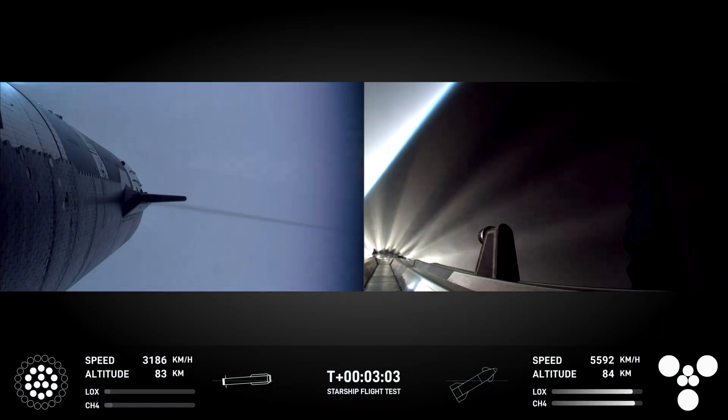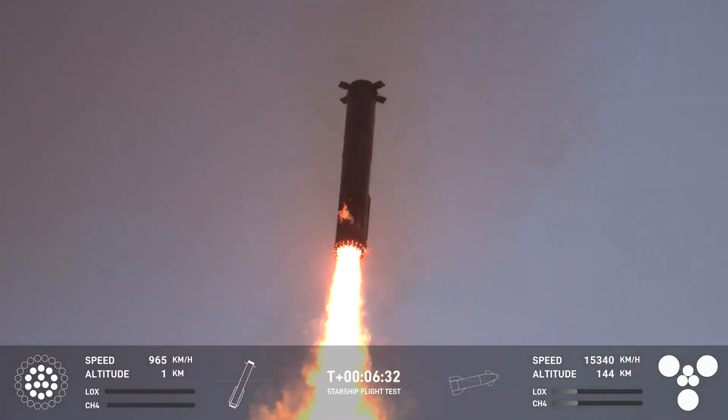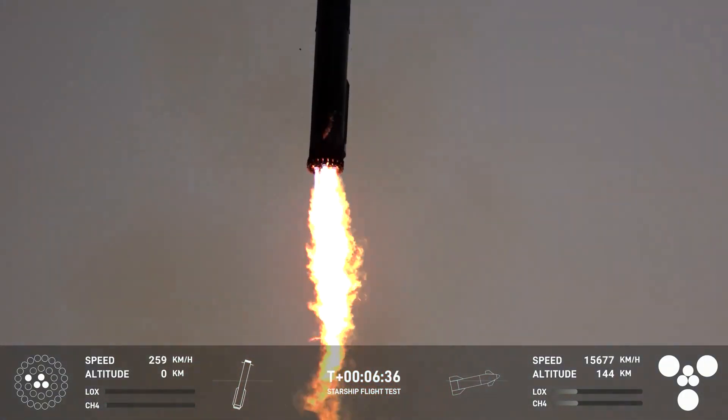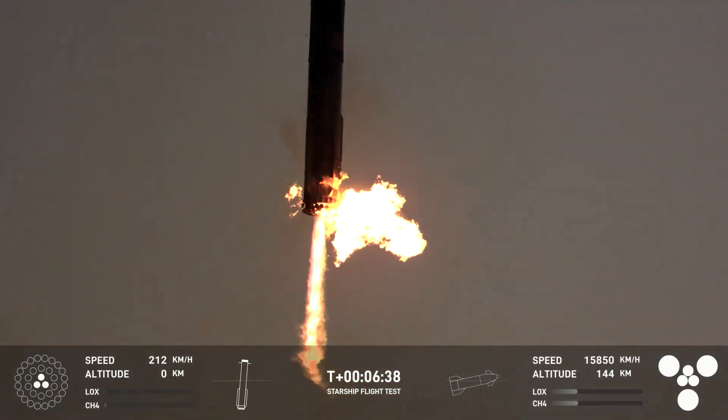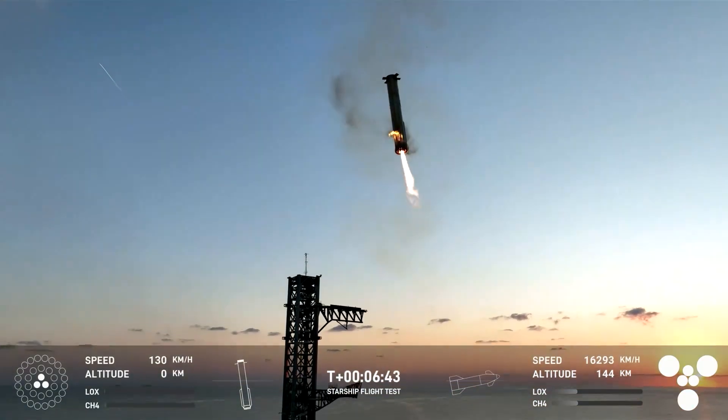Hopefully I've got a booster on the way back to me. I'm going to send to you guys in Hawthorne. Oh man, that was... Landing burn. We're now down to three Raptor engines. We can see those chopsticks now. Oh man.